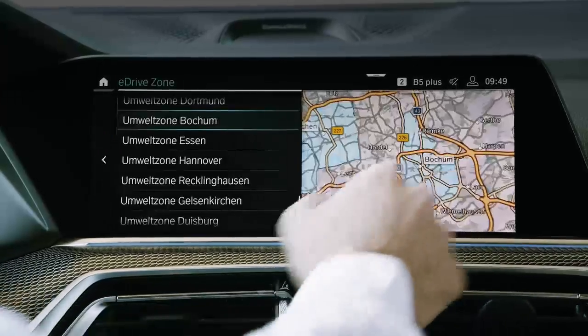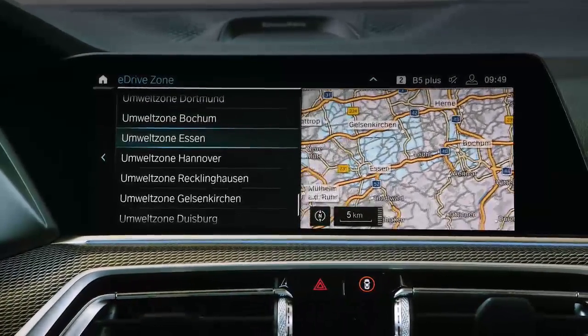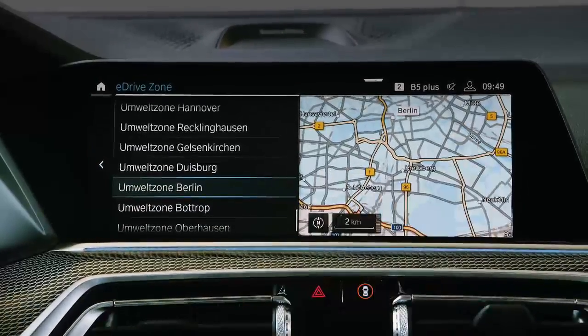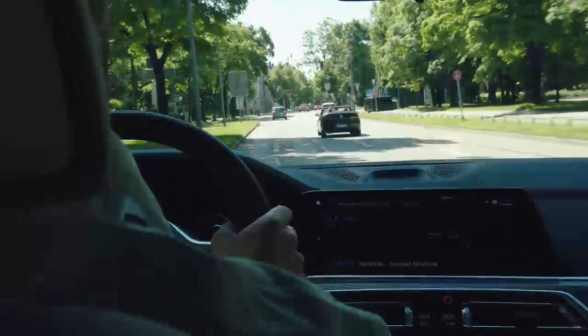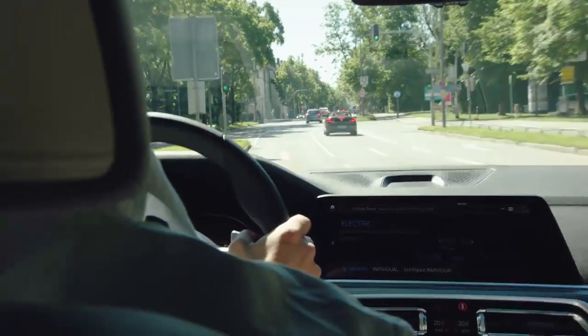With the so-called geofencing technology, we define areas in which the car travels in electric driving mode. When entering such an area — for example, a zero emission zone — the vehicle automatically switches to purely electric driving. No additional action is required by the driver. This way we improve the air quality in the cities and help our customers reduce the car's operational costs. A win-win situation for everyone.